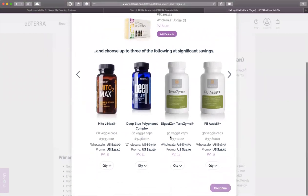You can also add in these selections at a lower cost than usual. Here it's about $15 off, and this one's even more than $15 off. You can add up to three of these.